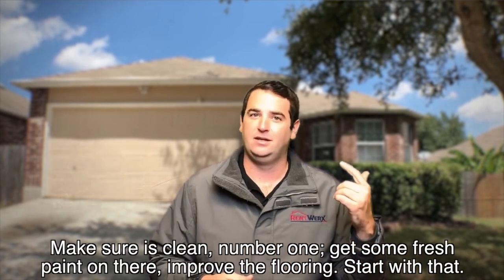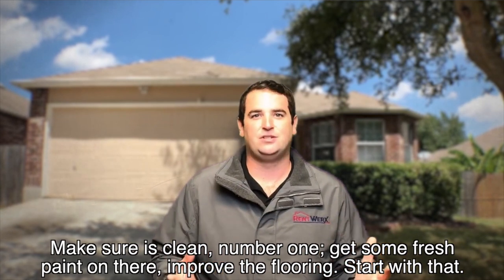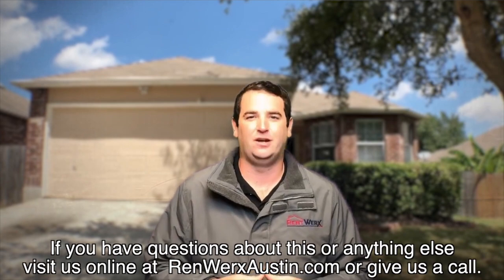So those are some of the things I would recommend if you want to go for that top of the market price: make sure it's clean, get some fresh paint on there, and improve the flooring — start with that. If you have any questions on this or anything else, visit us online or give us a call.